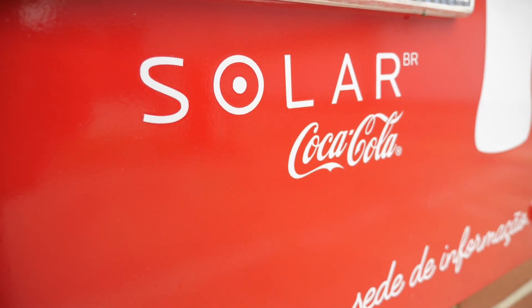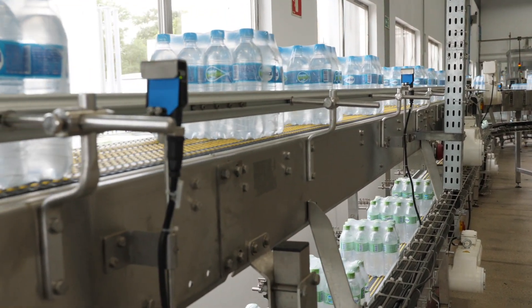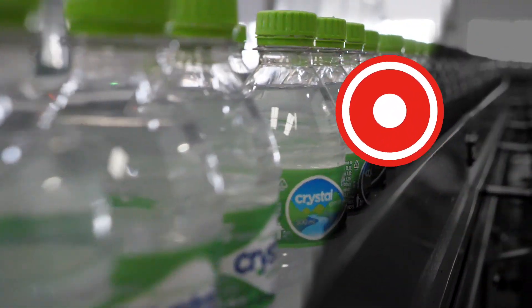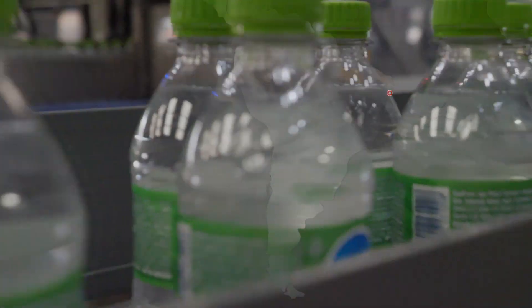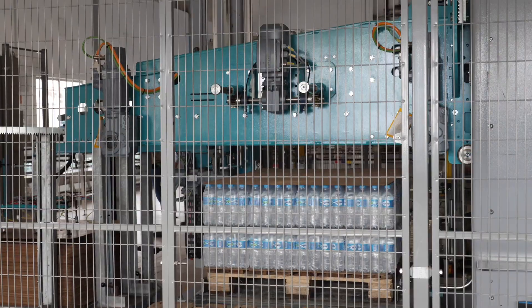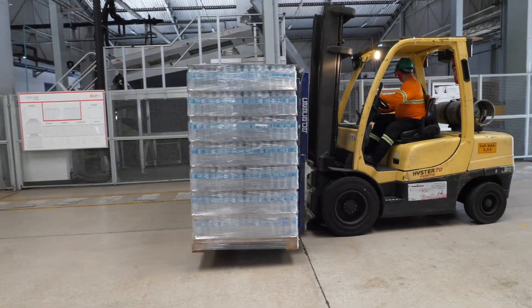When customers like Coca-Cola Solar face complex challenges, Intralox and its partners provide the premium technology, industry expertise and services to solve them. The Coca-Cola Solar plant in Maceo, Brazil, runs 24-7 with limited downtime to meet the market's high demand for bottled water. They wanted to automate the manual packer to palletizer area to increase capacity and efficiency while reducing manual labor.